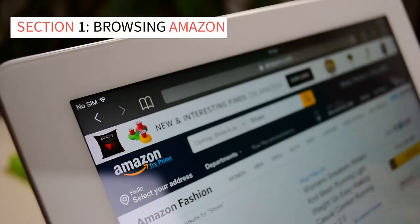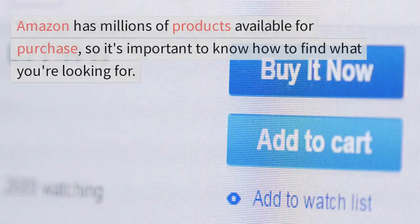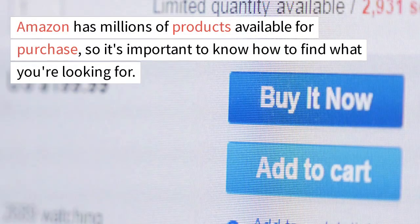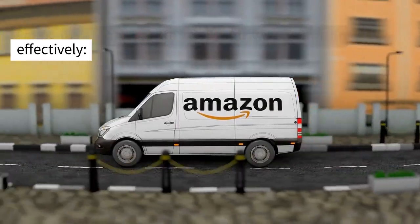Section 1: Browsing Amazon. The first step in any Amazon shopping experience is browsing the site. Amazon has millions of products available for purchase, so it's important to know how to find what you're looking for. Let's take a look at some tips for browsing Amazon effectively.